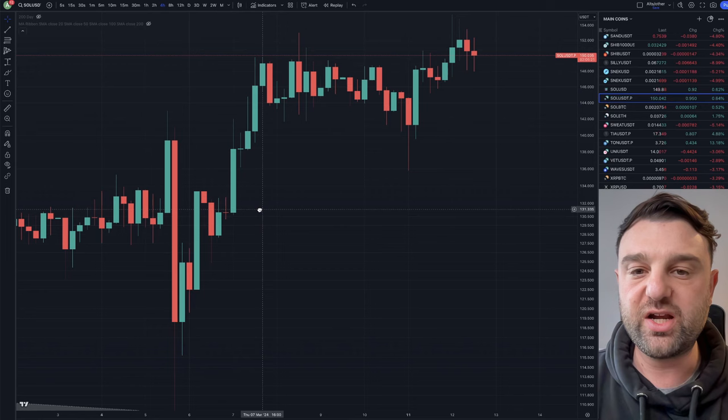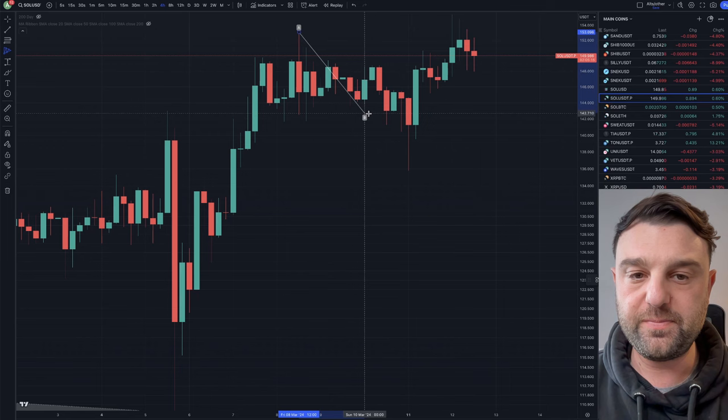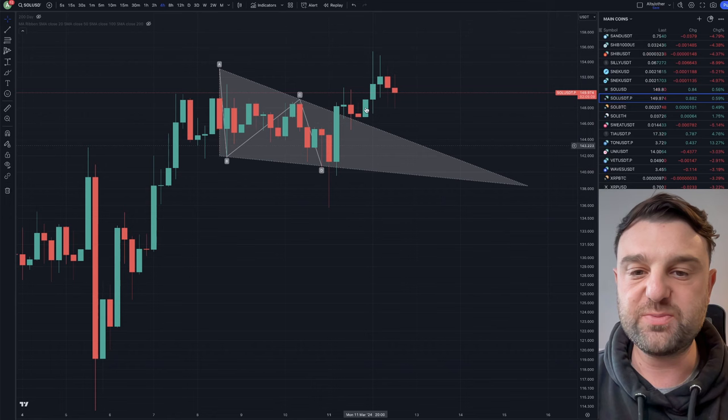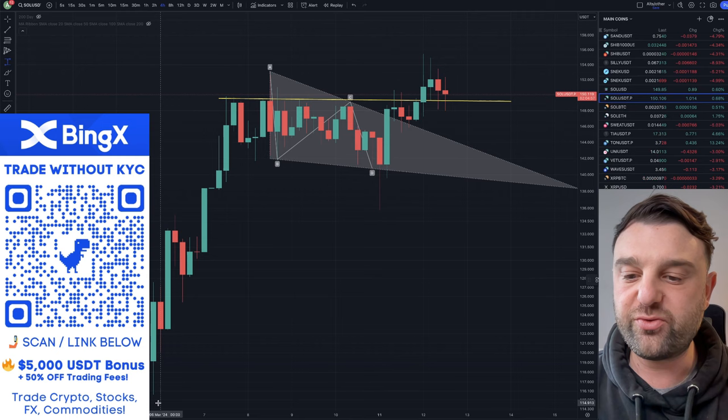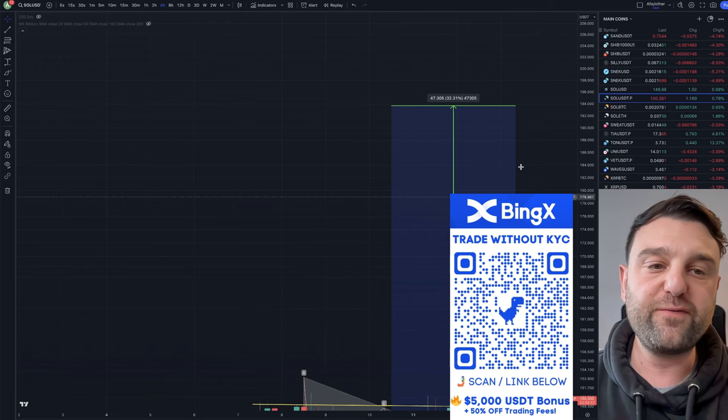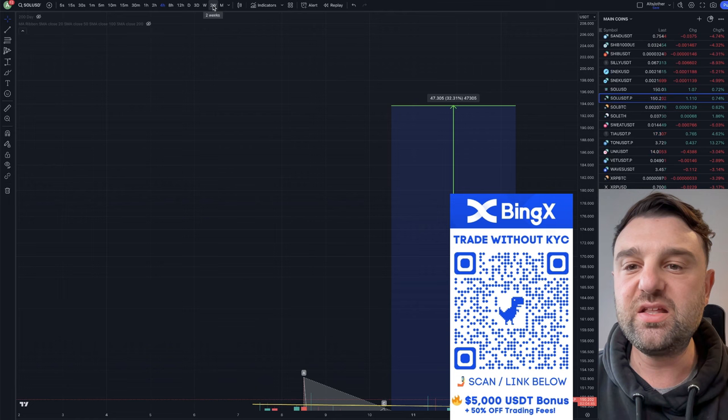We can see a breakout. What we have here is a classic A-B-C-D formation and we've broken to the upside out of this bull flag. We have a previous resistance line, now new support at $149 — this is the new point of control in the chart — and the measured move here would take us in the region of about a 30% move from the breakout. So the next target for me on Solana is about $193.